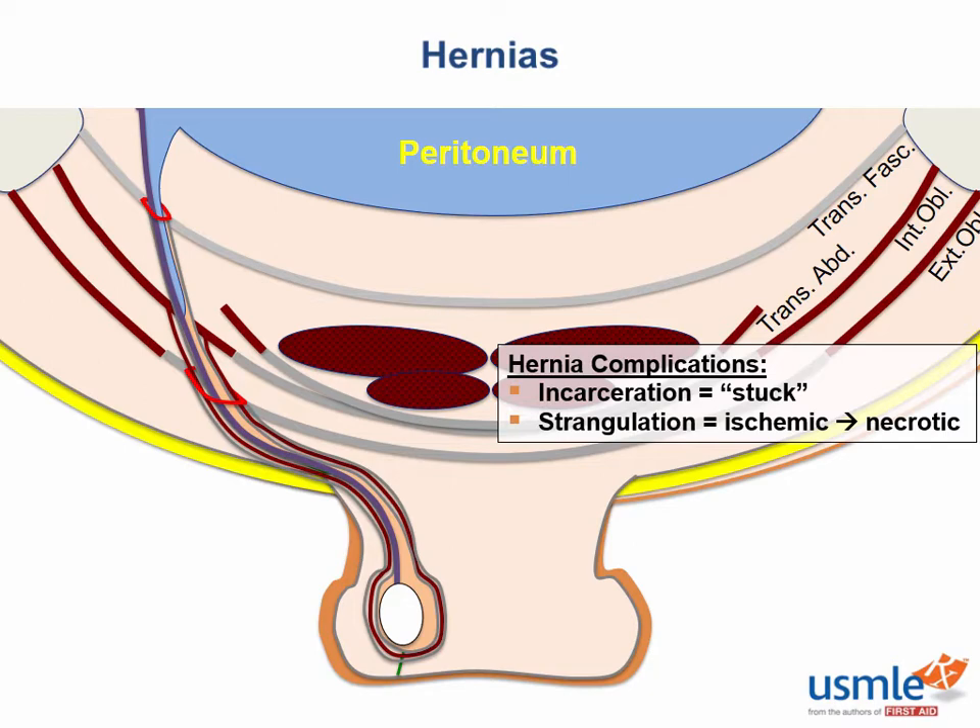Necrotic bowel isn't good at keeping bacteria inside the gut, and the bowel is loaded with the kind of bacteria you do not want in your abdominal cavity. A strangulated hernia presents with local inflammation, pain, fever, peritonitis, and sepsis. These two complications are easy to remember: incarcerated means imprisoned — you can't get out — and strangulated means choked, like cutting off someone's oxygen.